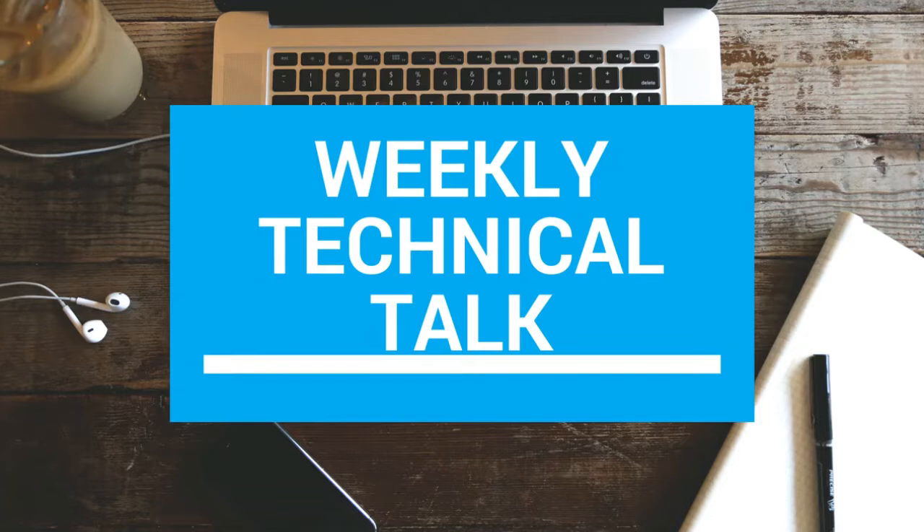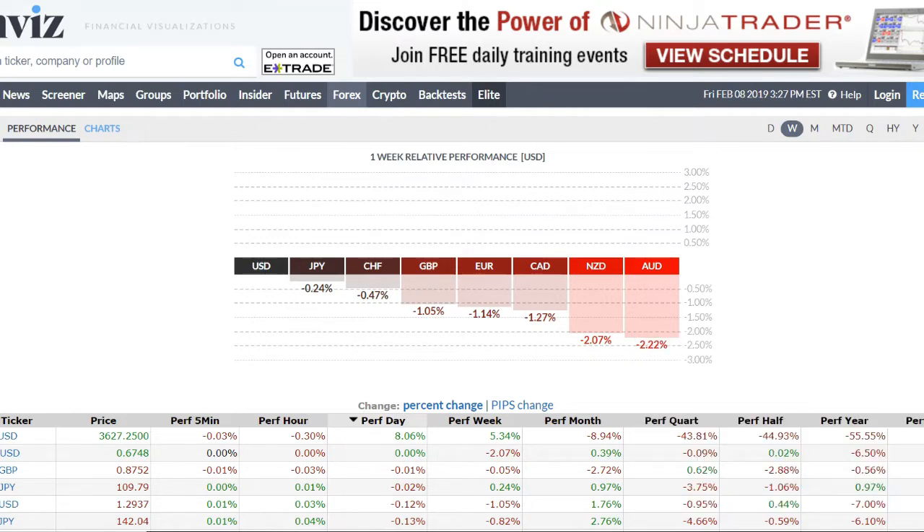Starting off with the top and bottom performing pairs of the week — a bit of a risk-off feel this week. We had some strengthening in the dollar, yen, and Swiss franc, and a complete sell-off in the Aussie, New Zealand, and slightly into the CAD. Euro and pound were also lower. This performance is all measured against the US dollar, so obviously if the dollar is the top performer everything else is negative. The New Zealand and Aussie both moved lower over two percent this week — a pretty decent strong move in the core currency markets.